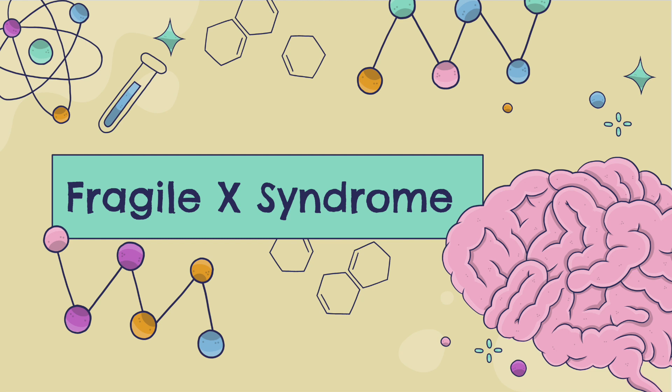Fragile X syndrome is a genetic disorder characterized by intellectual disabilities and a delay to speech or motor development, but also physical characteristics such as a long face and prominent ears and jaw. This syndrome does not shorten lifespan.